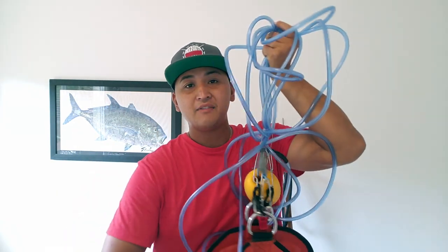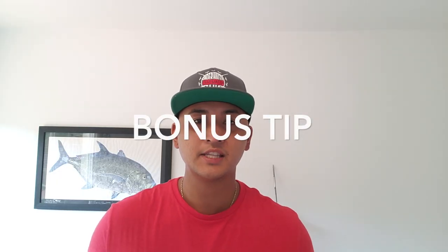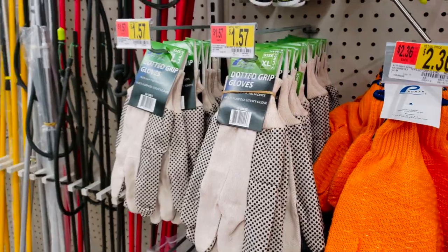Here are some bonus items, starting with gloves. These aren't even diving gloves — I got these at Ross for four bucks. You can find cheap gardening gloves at Walmart for a couple bucks and they work just fine. Gloves aren't critical but they help protect you from scratches, fish spines, and reef cuts. Just pick up a cheap pair.